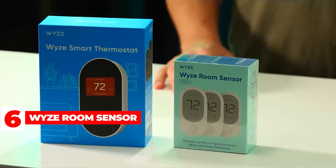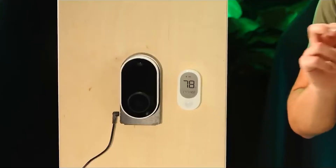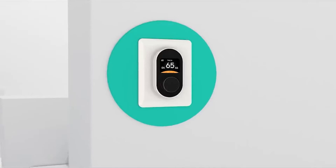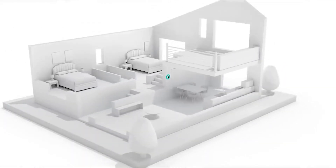Wyze Room Sensor: Wyze has introduced yet another smart home device to its expanding ecosystem — a room sensor. It works in tandem with Wyze's smart thermostat to help you better regulate the temperature in specific rooms of your home, and it is only compatible with the Wyze smart home thermostat.